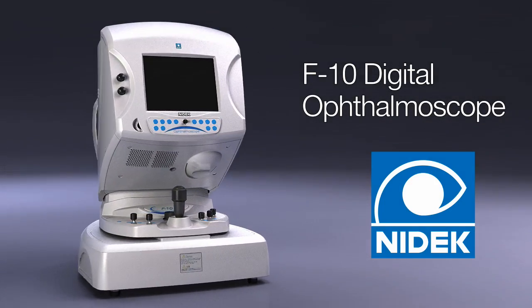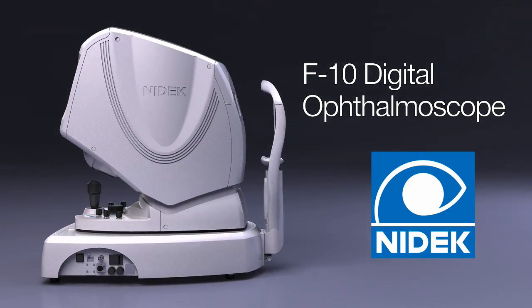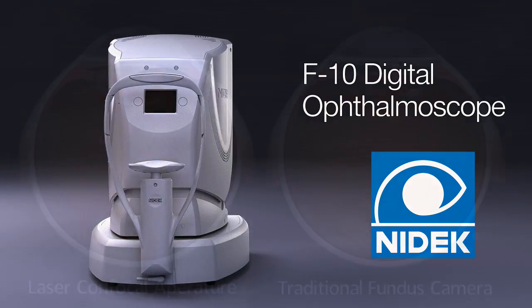Introducing NIDEK F10, a confocal scanning laser ophthalmoscope that brings a significant advancement in imaging of the retina.